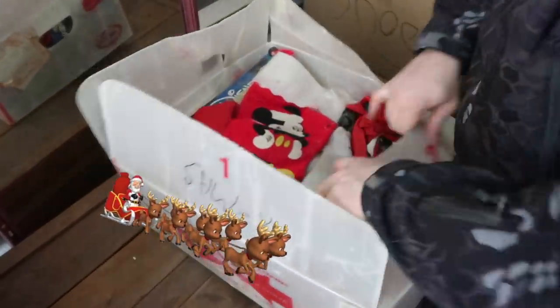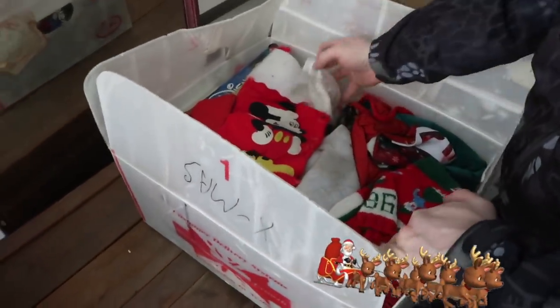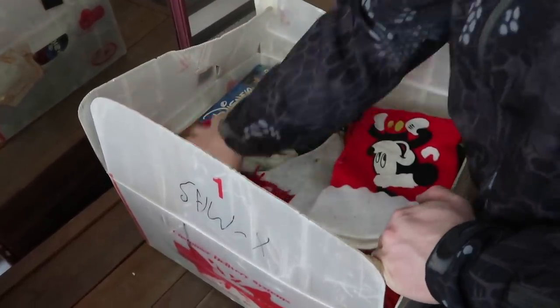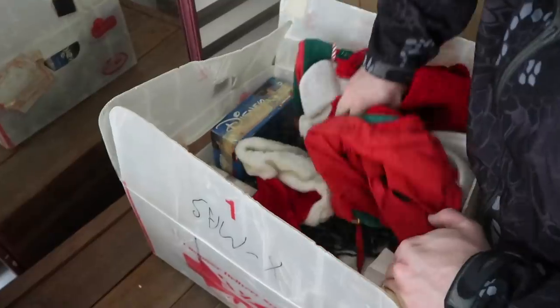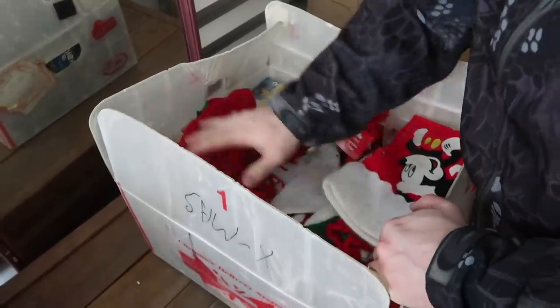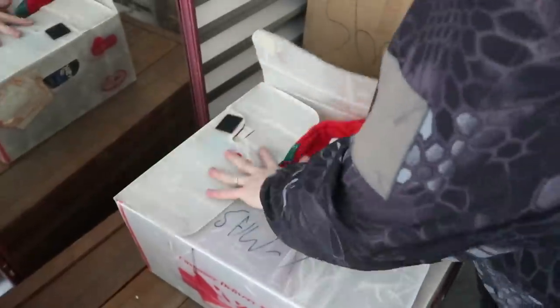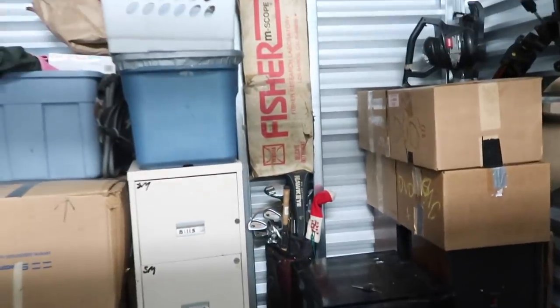Let's see what we got here — I'm guessing Christmas stuff. XMas on the box, and there's an old Mickey on there — it looks handmade, seems old. We'll go through this later. Some of us do want to see Christmas stuff, but we'll put it online quick.